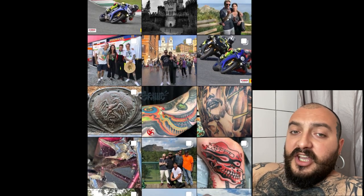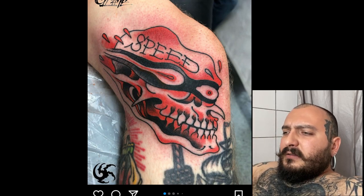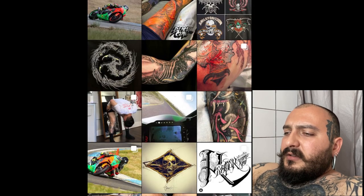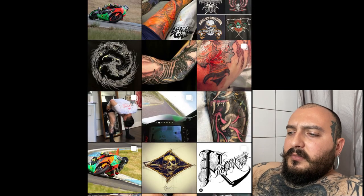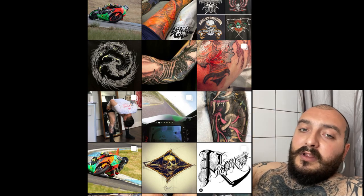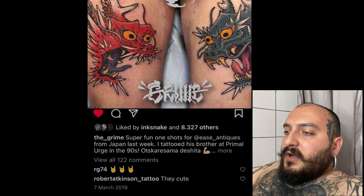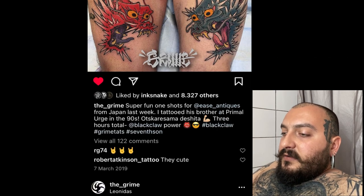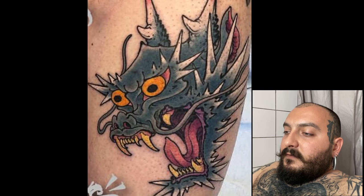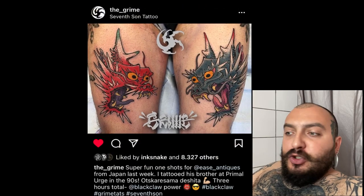I think the cold water is getting to me. His work is pretty much based on traditional, biomech, even new school, neo-traditional type stuff. Very weird. Definitely go check out Grime. A friend of mine got tattooed by him — he was the fastest tattoo artist my friend had ever been tattooed by. It was freehand, of course, because he's a beast. He's been tattooing for a long time, and he's the papa of Black Claw. Three hours total — one hour and thirty minutes for two huge tattoos.